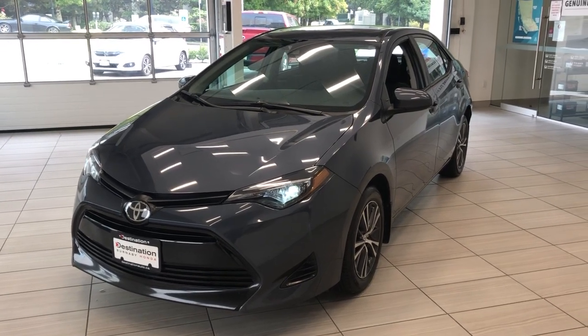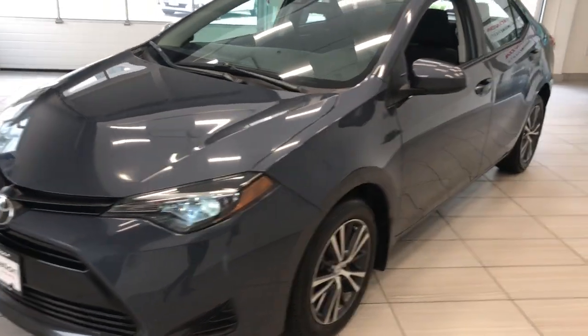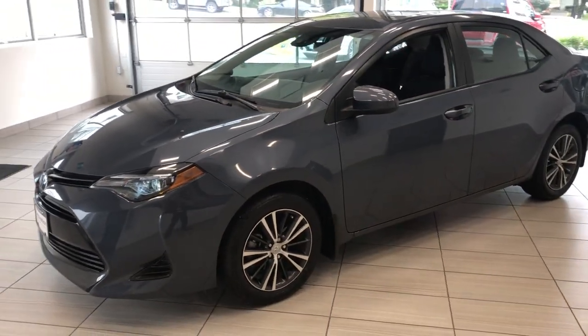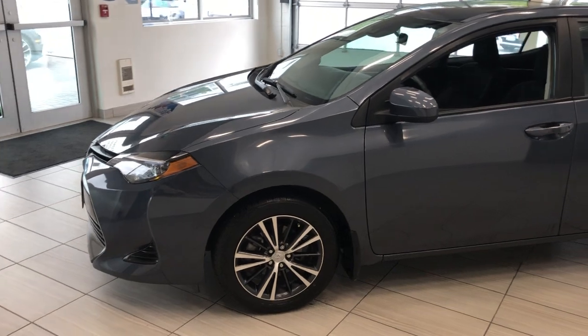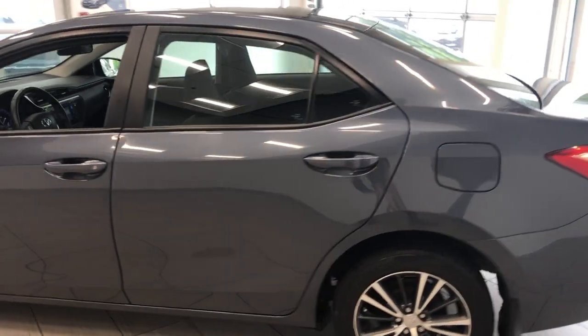Here's a quick look at our 2019 Toyota Corolla. It comes in that nice gray color — nice and subtle but it looks fantastic. You can never really tell when it's even dirty. It's got the nice alloy wheels on it. The car is in really good shape.